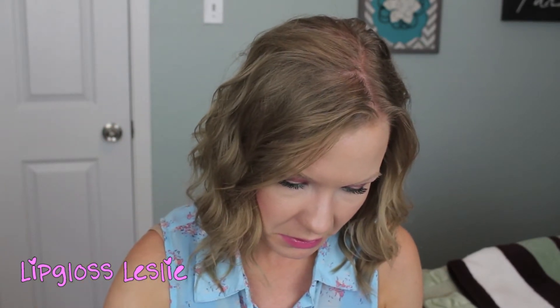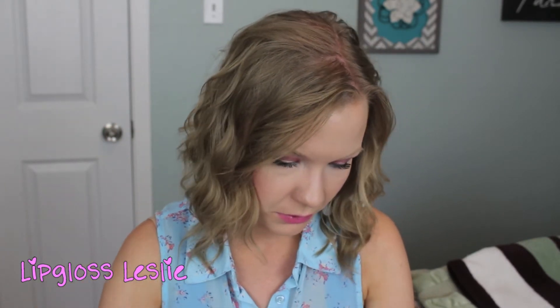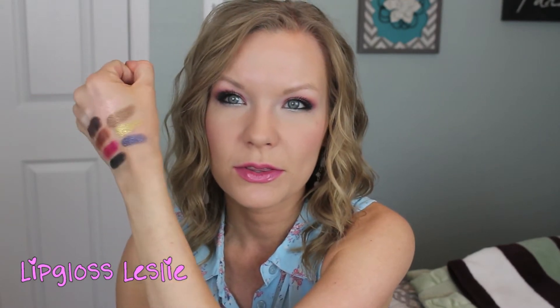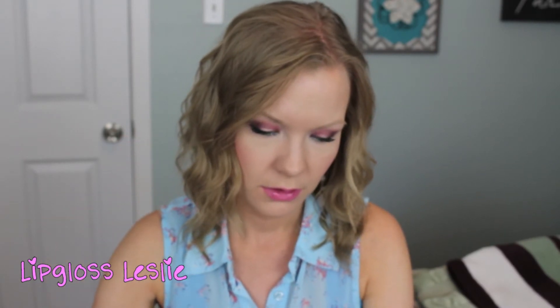And then we have Bad A — and it's pretty Bad A. It's a really pretty blue with shimmers in it. And then the most amazing silver in your life is Jailbird. It's got so much pigmentation to it, and I am wearing Jailbird on my lower lash line, so that is part of this look.